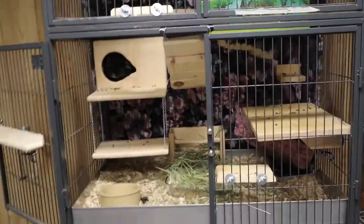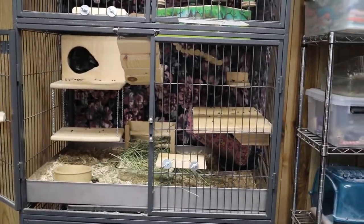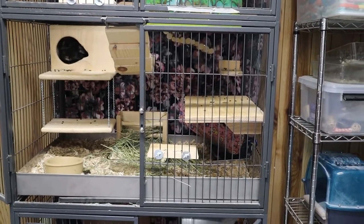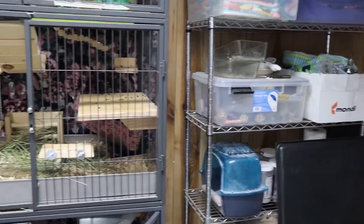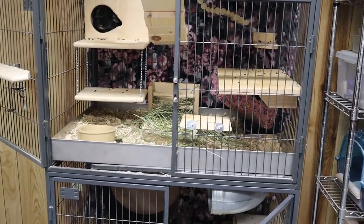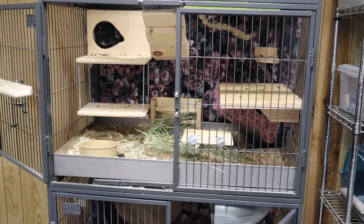Today I have a lot of stuff to do with them: clean their cage, clean their water bottles, feed and water them, and we'll also do a playtime and a dust bath. So you'll get the full picture of what it's like to own a chinchilla.